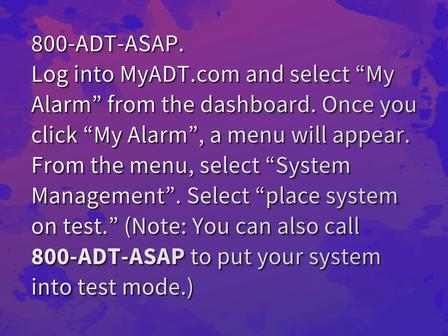Log into myadt.com and select My Alarm from the dashboard. Once you click My Alarm, a menu will appear. From the menu, select System Management, then select Place System on Test. Note: you can also call 800 ADT ASAP to put your system into test mode.